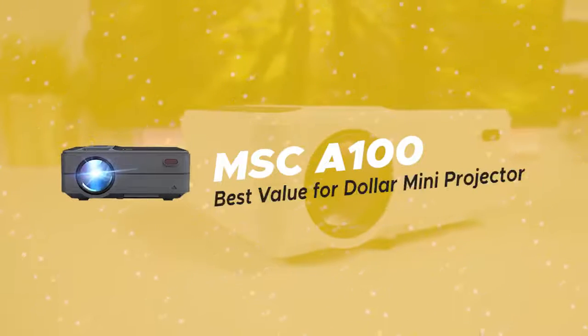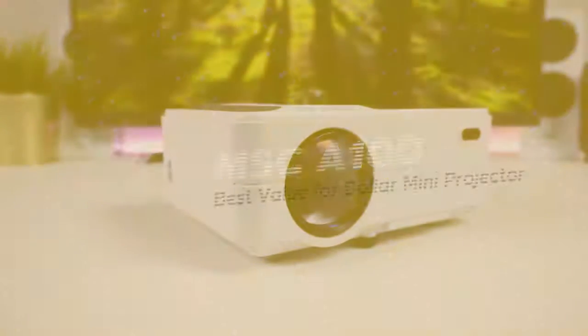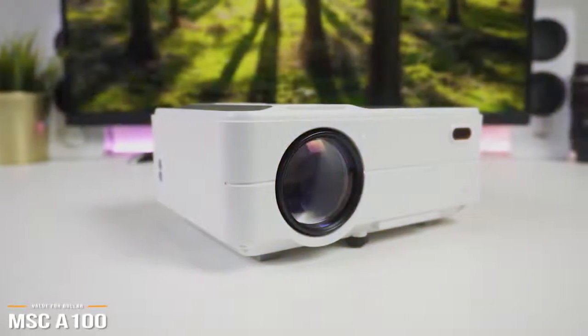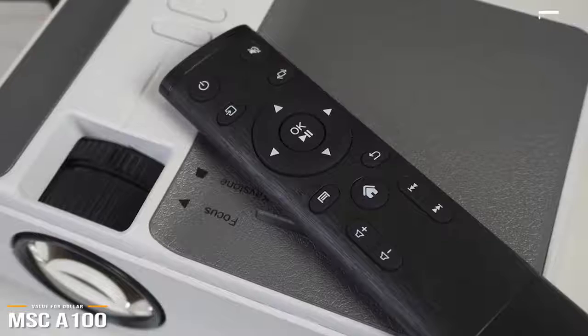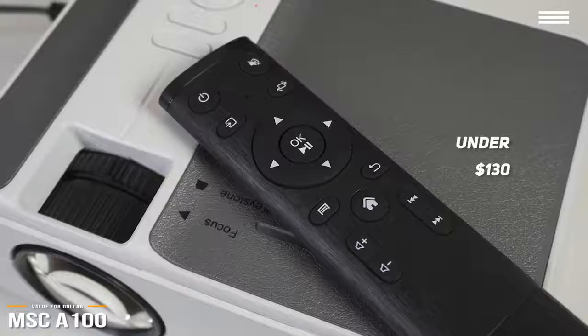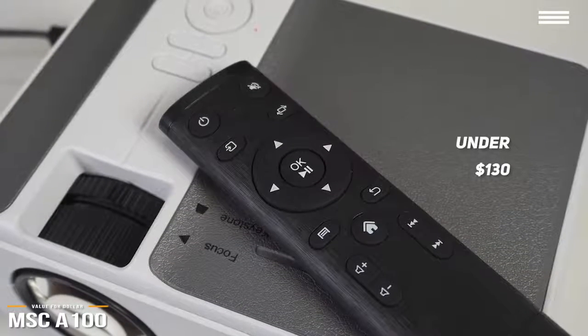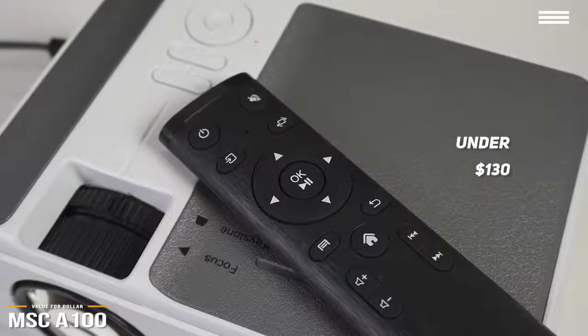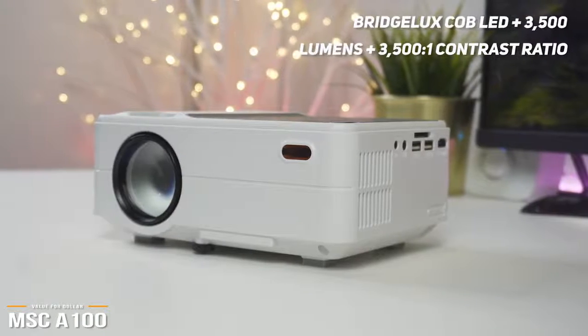Starting off, we have the MSCA100, our pick for the best value for dollar mini projector. If you're looking for a budget projector that delivers a balance between specs and features yet is still wallet-friendly, then at under $130, the MSCA100 mini projector is a great value for dollar option. For its price point, the MSCA100 delivers big.